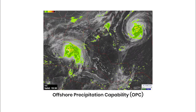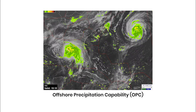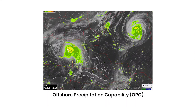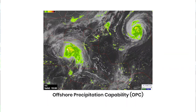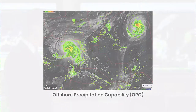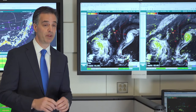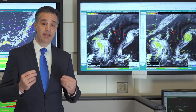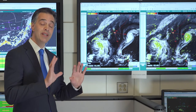The Offshore Precipitation Capability, or OPC, utilizes machine learning, global satellite, global lightning, and numerical weather prediction models for air traffic management. This combined technology allows air traffic controllers to create a radar-like product out into airspace where conventional weather radar does not reach. Originally created for the Miami Oceanic Airspace, this tool provides situational awareness for air traffic controllers out into airspace that is well beyond that radar.